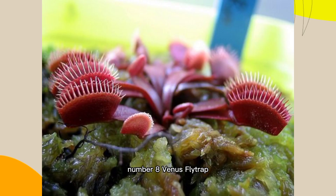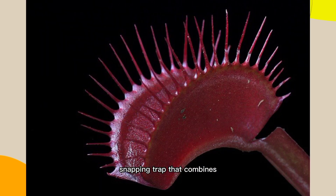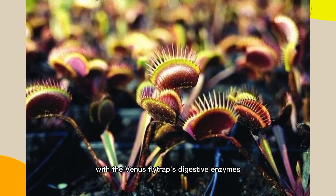Number 8: Venus Flytrap Waterwheel Hybrid, Dionaea 'Akai Ryu'. This hybrid of the Venus Flytrap and Waterwheel Plant has a unique snapping trap that combines the speed and effectiveness of the waterwheel's trap with the Venus Flytrap's digestive enzymes.